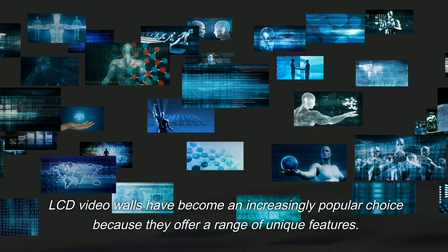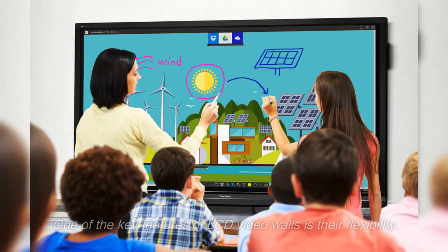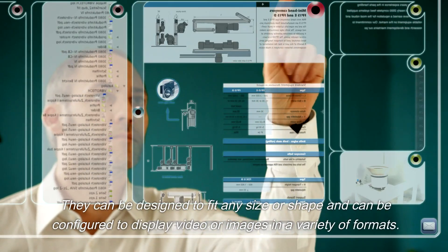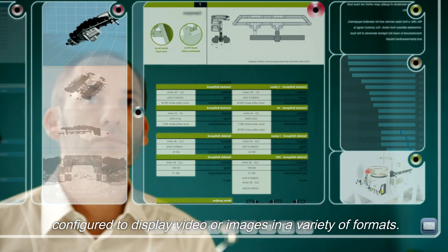LCD video walls have become an increasingly popular choice because they offer a range of unique features. One of the key features of LCD video walls is their flexibility. They can be designed to fit any size or shape, and can be configured to display video or images in a variety of formats.